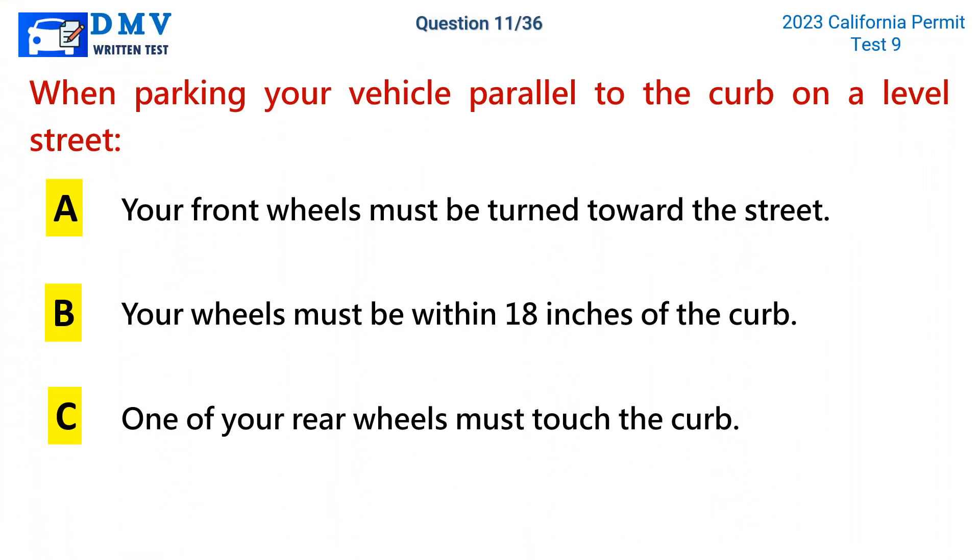Question 11. When parking your vehicle parallel to the curb on a level street: a. Your front wheels must be turned toward the street. b. Your wheels must be within 18 inches of the curb. c. One of your rear wheels must touch the curb.